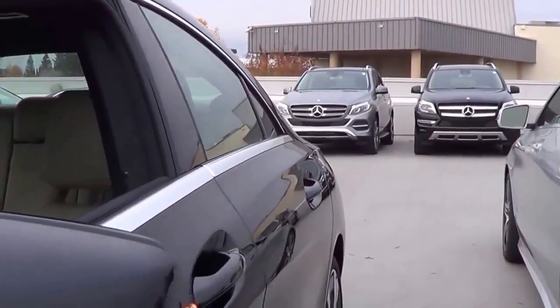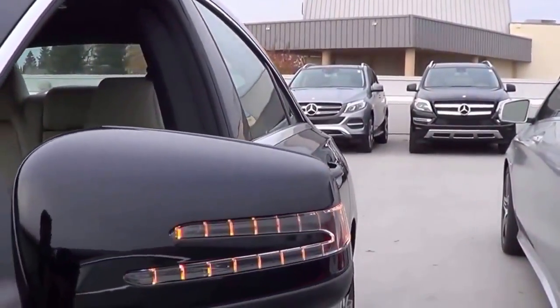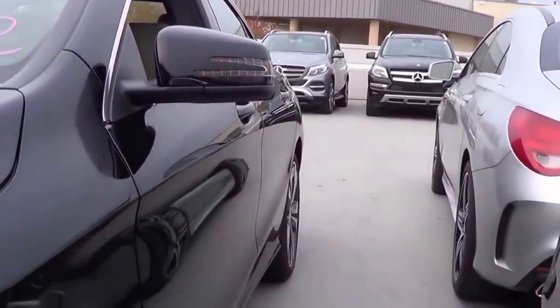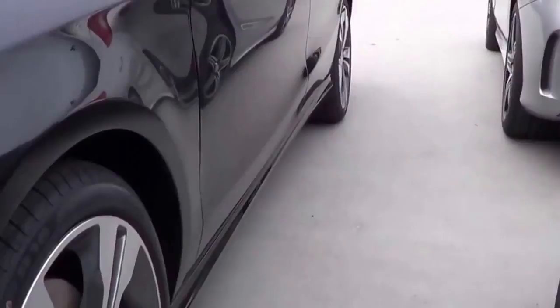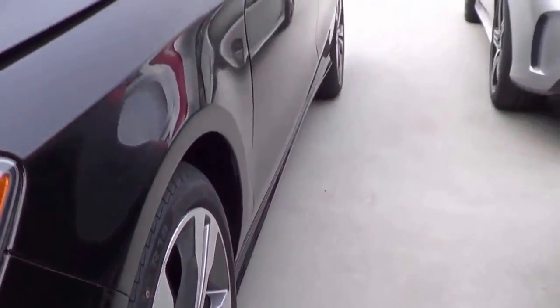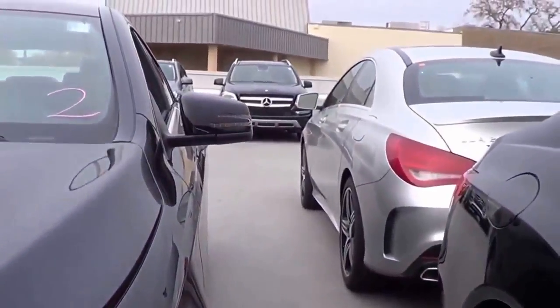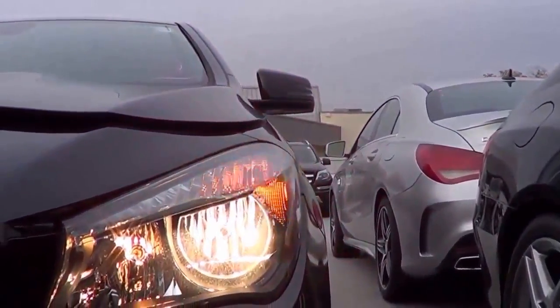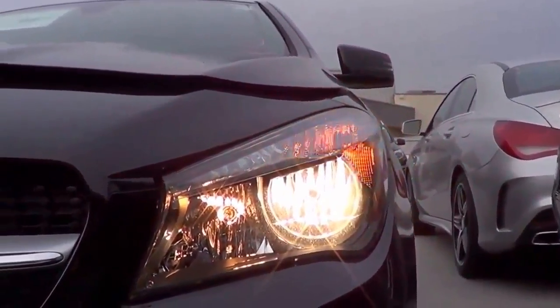You have heated exterior mirrors with LED turn signal indicators integrated onto the mirrors, as well as 17-inch alloy wheels. Up front, you have halogen headlights, and LED daytime running lights are an option.